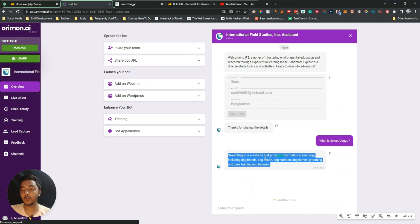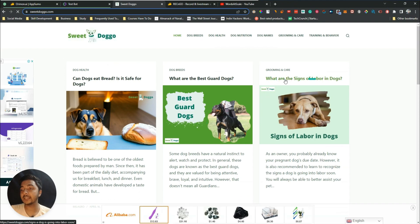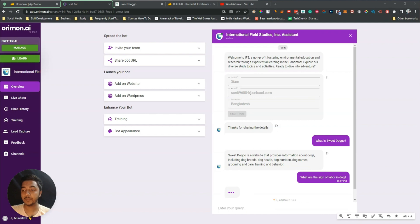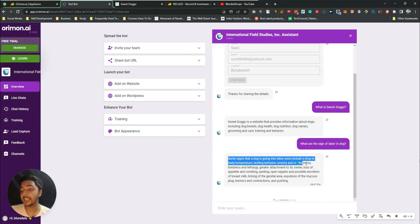The chatbot correctly identified the website and what it provides. Now let's ask something specific: 'What are the signs of labor in a dog?' It provides a detailed answer: signs include a drop in body temperature, resting behavior, anxiety and restlessness, tiredness and lethargy, greater attachment to its owner, loss of appetite, vomiting, and panting. The answer is accurate.